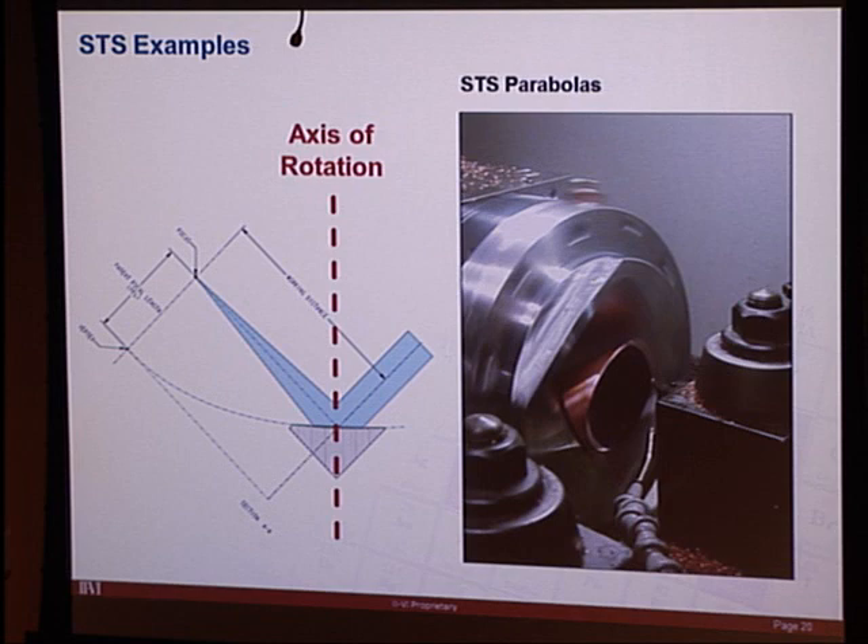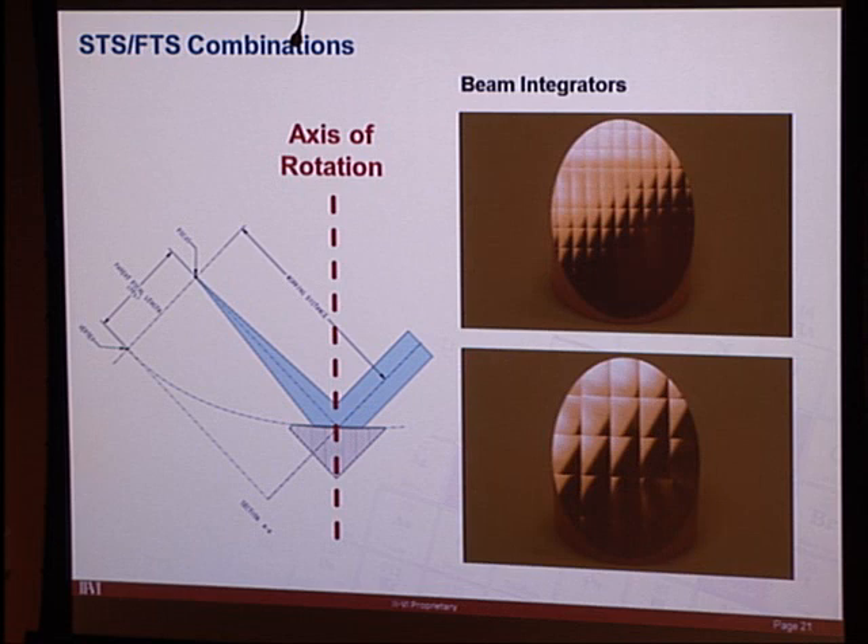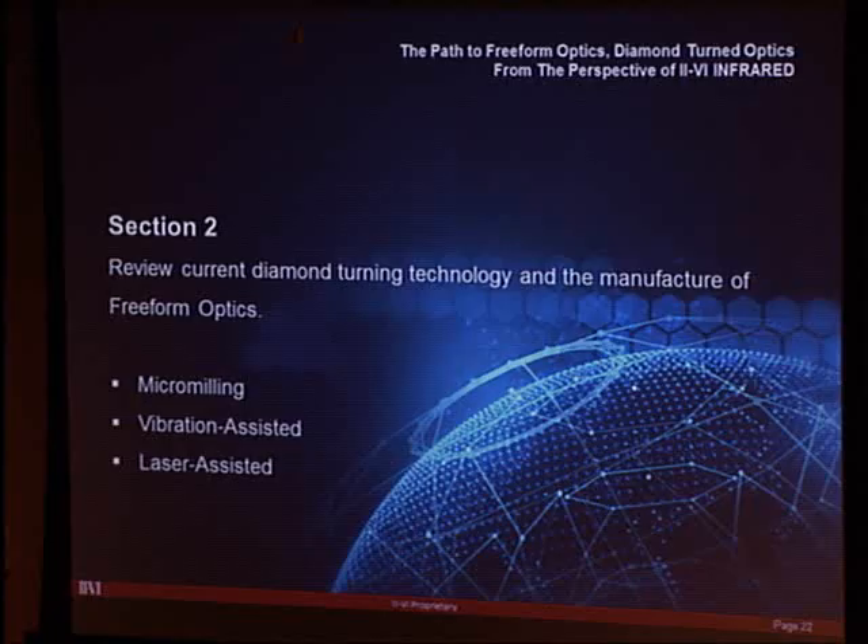The tooling flexibility extends further: you can run fast tool servo simultaneously with slow tool servo, placing faceted integrators on an off-axis parabola while it spins about center. This combination is very elegant — you can vary facet size, add sphericity to facets, and still produce surface finishes in the 50-angstrom range.